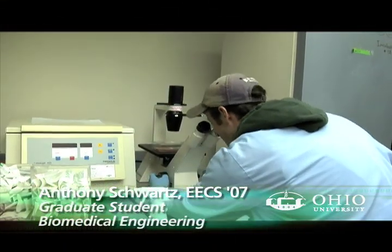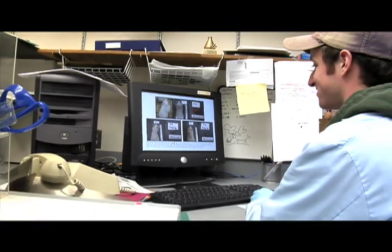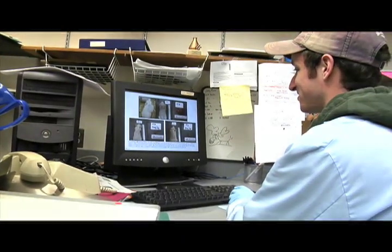So Anthony, tell me what it is you're working on. I'm working on a new drug that we've been developing — I've been involved with it for the past three years. We first saw it in thyroid cancer, that it was able to inhibit thyroid cancer cell growth. And then we've expanded it to breast, prostate, melanoma, and our main focus now is pancreatic cancer because it's one of the worst cancers you can get.